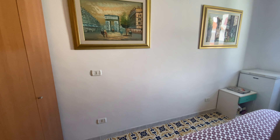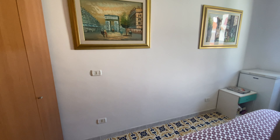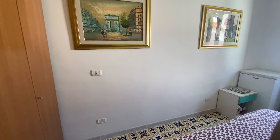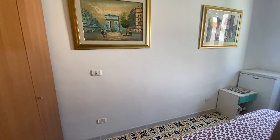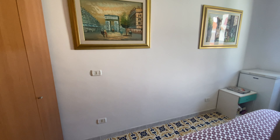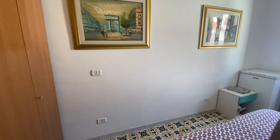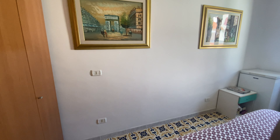Coming into the house, there's a big, nice armadio — it's very deep. I talked to the owner about the furnishings; he says we can come to some agreement if you like them. Look at these beautiful floors — these are the marble chip floors, called terrazzo tiles in America. Absolutely gorgeous. I just love them and they shine up so pretty.